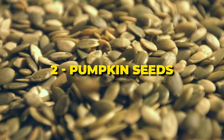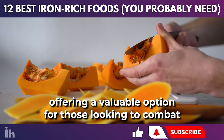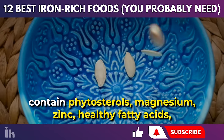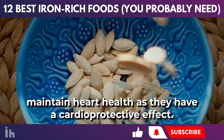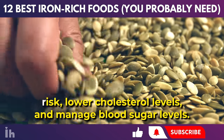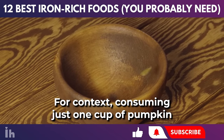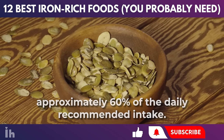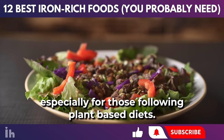Pumpkin seeds are an excellent plant-based source of iron, offering a valuable option for those looking to combat anemia, including vegans and vegetarians. These seeds contain phytosterols, magnesium, zinc, healthy fatty acids, and omega-3, which help maintain heart health as they have a cardioprotective effect. They help control blood pressure, reduce cardiovascular risk, lower cholesterol levels, and manage blood sugar levels. Consuming just one cup of pumpkin seeds provides 11.4 milligrams of iron, fulfilling approximately 60% of the daily recommended intake, making them an incredibly efficient way to meet your nutritional needs.